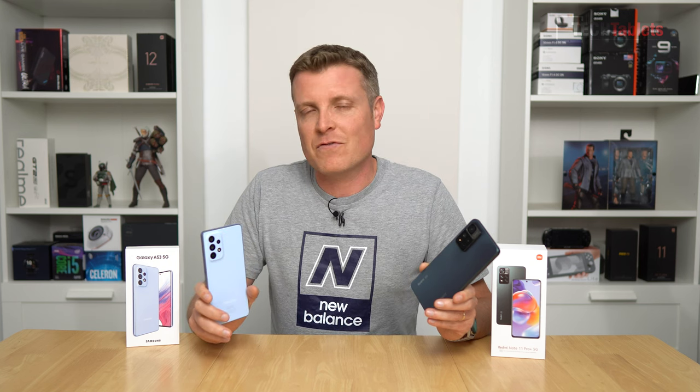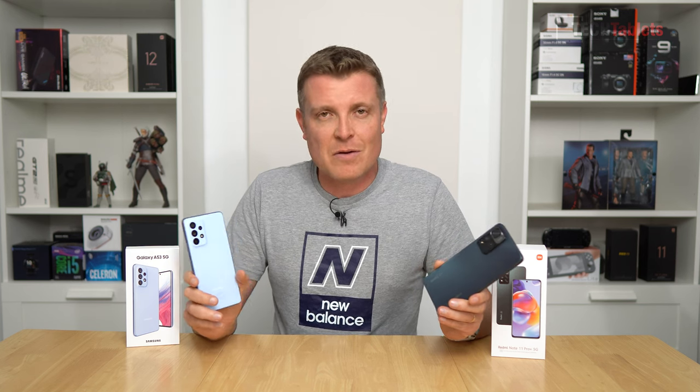Overall winner for me was the Samsung, when it came to the cameras on both the Redmi Note 11 Pro Plus versus the Samsung Galaxy A53 5G. Thank you so much for watching this video, and I hope to see you back on the channel with more upcoming camera comparisons.